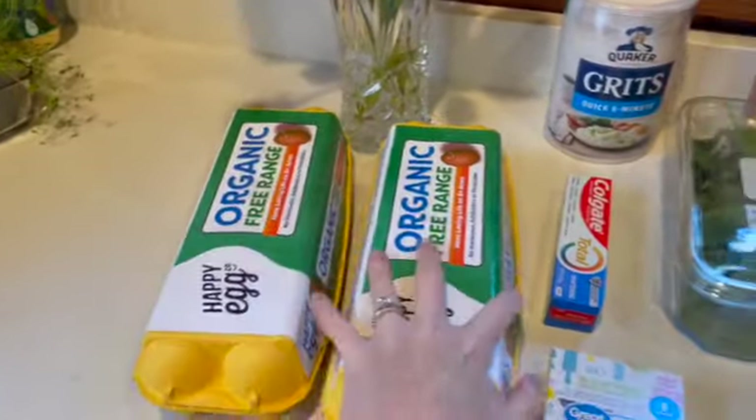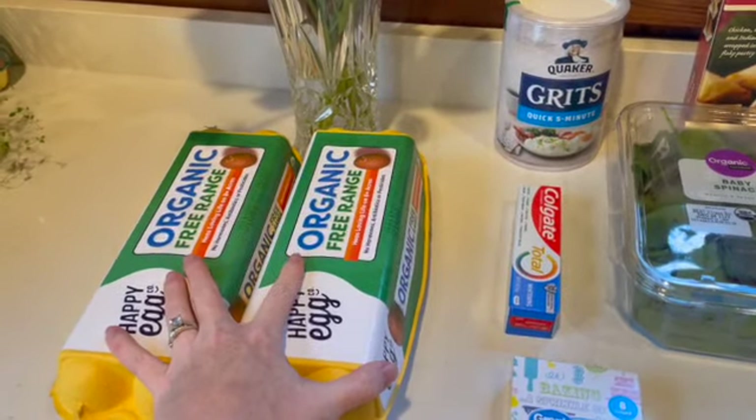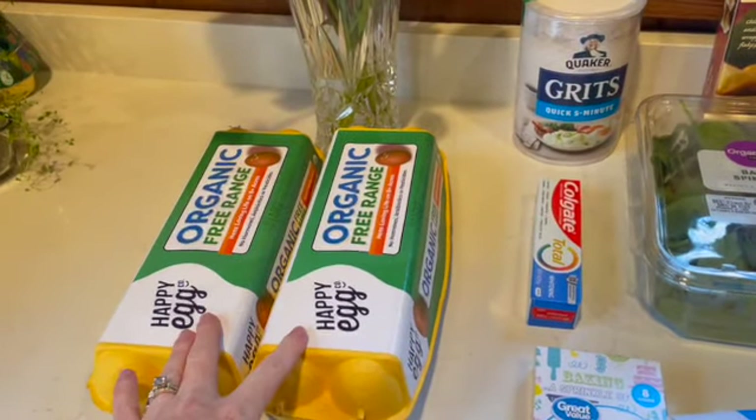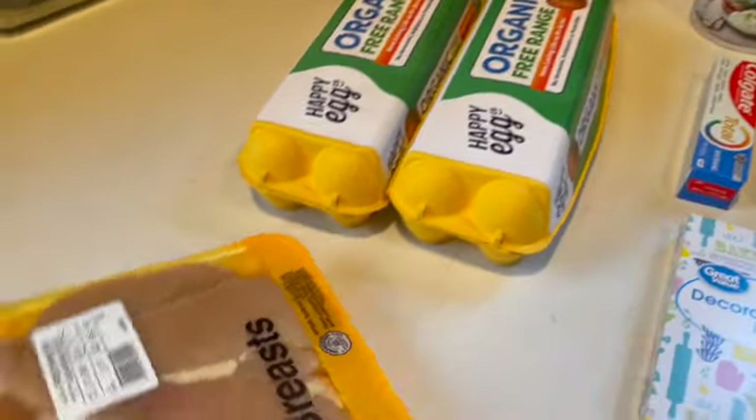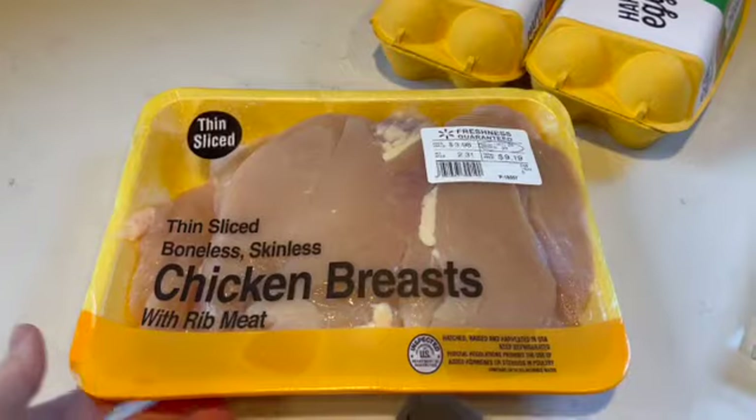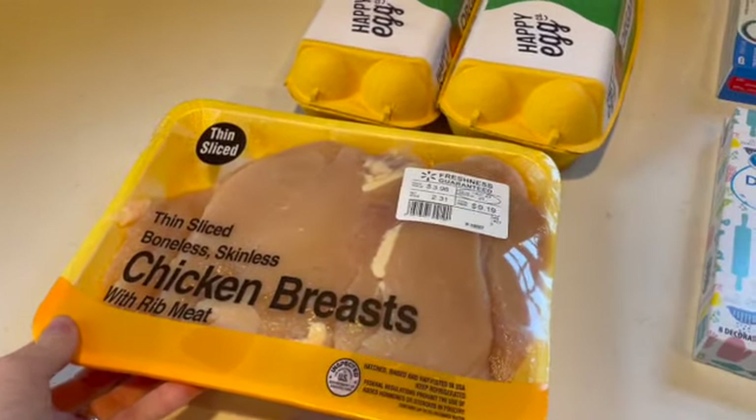These are from Walmart. We decided to pick up a few more packs of eggs — we're going to do a lot of baking, can't have enough eggs. Then we have some thin-sliced, boneless, skinless chicken breast.